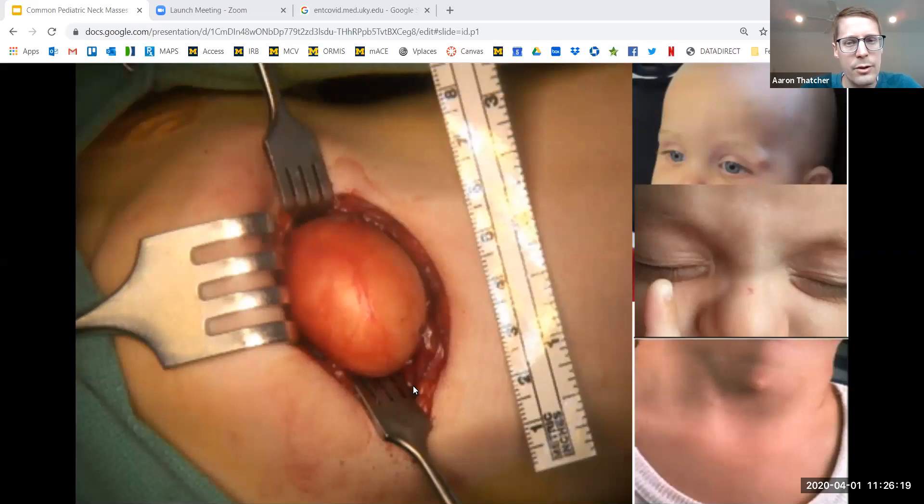Dermoids contain ectoderm and mesoderm tissues. An epidermoid is a similar lesion that only contains ectodermal tissues — it's usually more superficial and often adherent to the dermis. Dermoids can happen at a number of sites in the head and neck: periorbital, eyebrow — like the top right picture — is another common presentation. Nasal glabella is a common presentation, but is often discussed in more detail in a nasal mass talk. Suprasternal and occipital are also other sites where you can get dermoids.